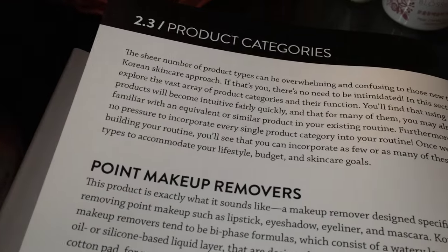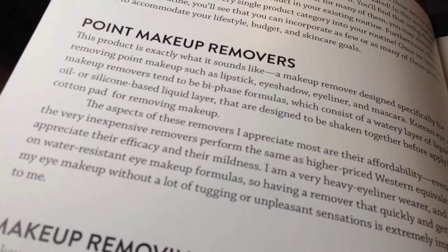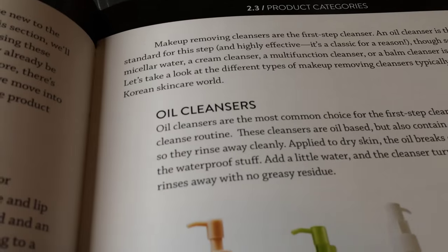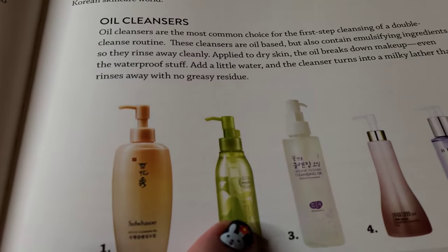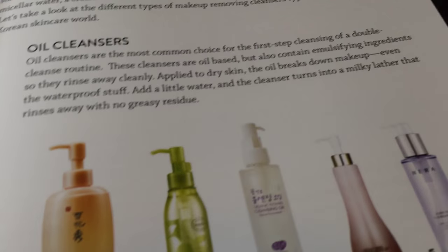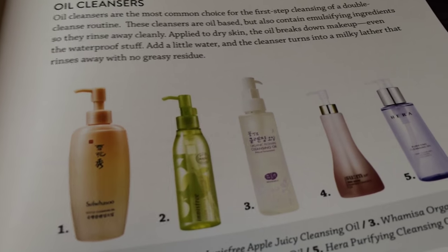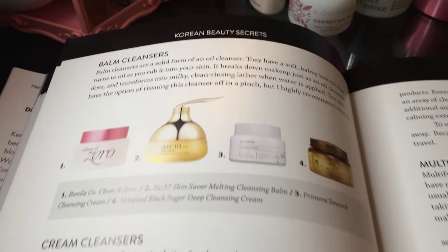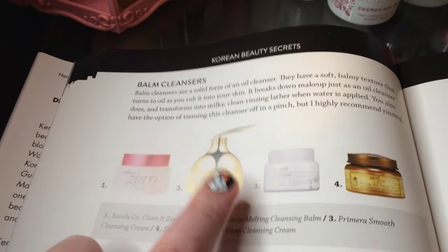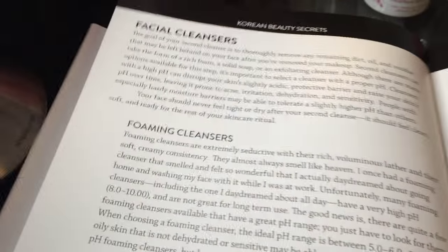Then there are descriptions of product categories — point makeup remover for lip and eye makeup, makeup-removing cleansers. By the way, the reason you're not seeing my face right now is because I rushed home and cleansed immediately — I've gotten into the habit of this. I started with the Innisfree apple cleanser and got addicted, so now when I come home I remove my makeup straight away. It has really helped my skin. Here are some balm cleansers — I own these two — and cream cleansers.